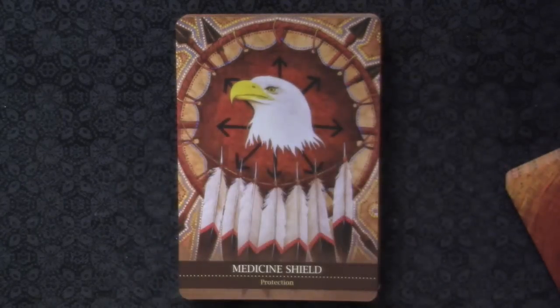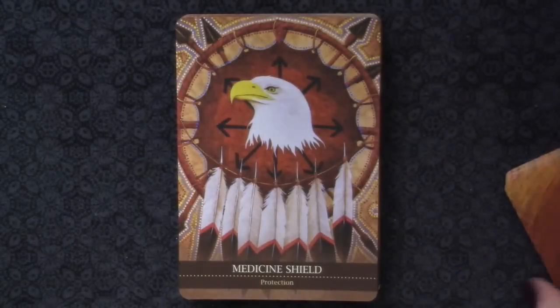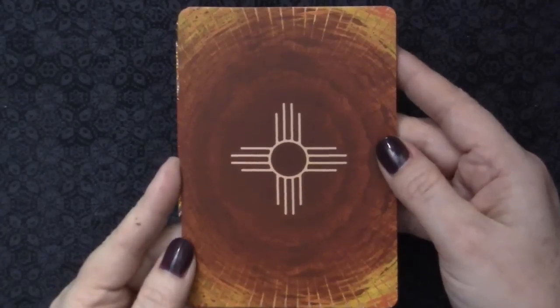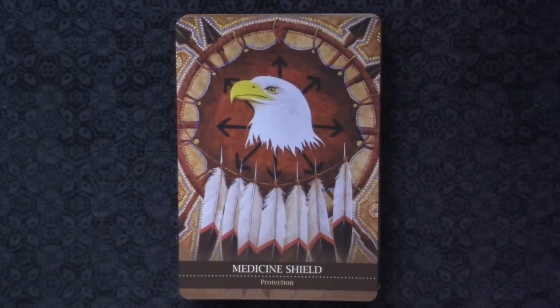I love that idea of cycles with the moon in the center. The backs of the cards are gorgeous - absolutely gorgeous. This symbol on the back is the symbol for the sun, which I verified.